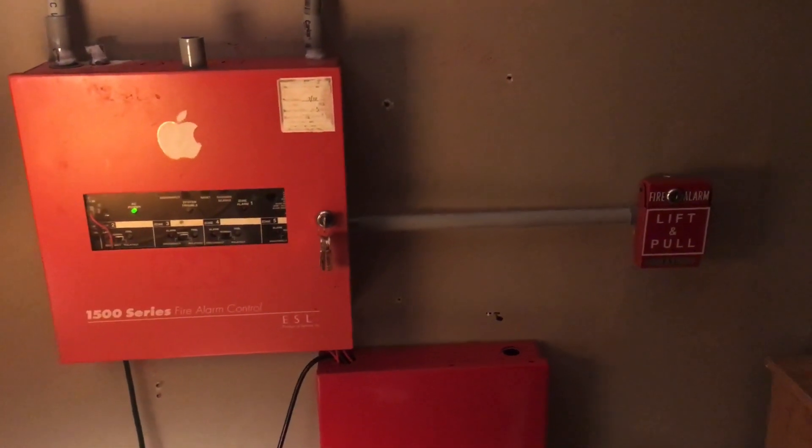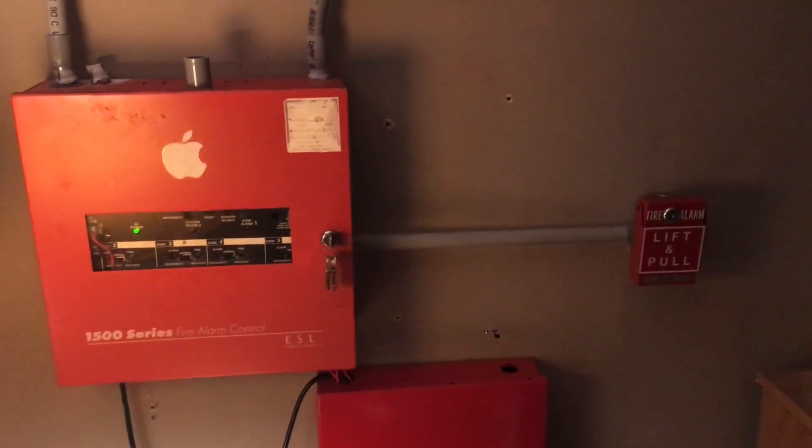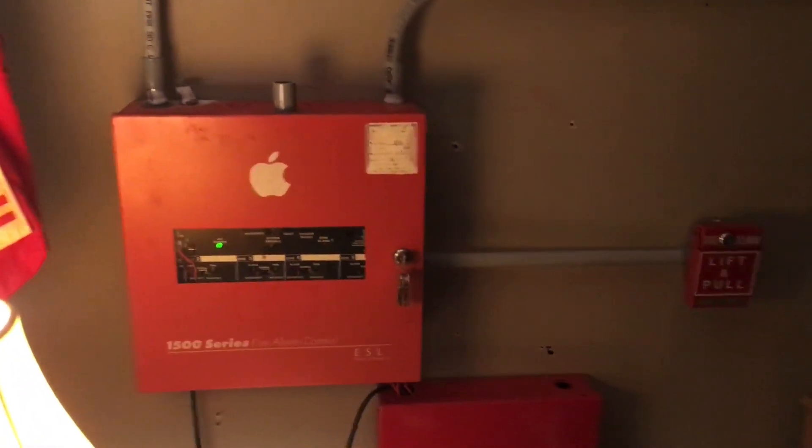What's good everybody, this is CoolSimonSky and welcome to System Test 11 with the ESL 1500 series. Let's get straight into the video.